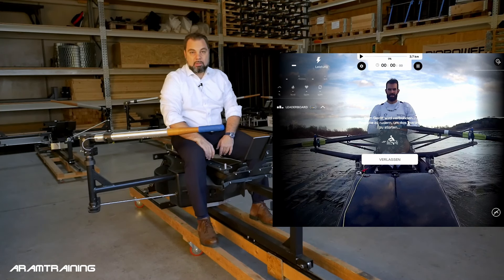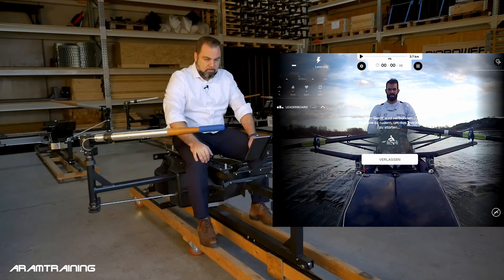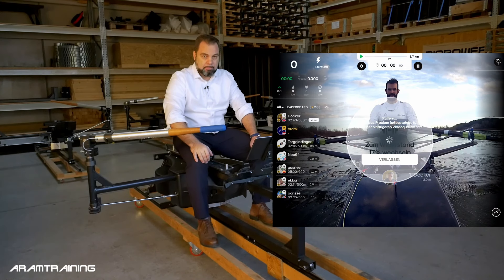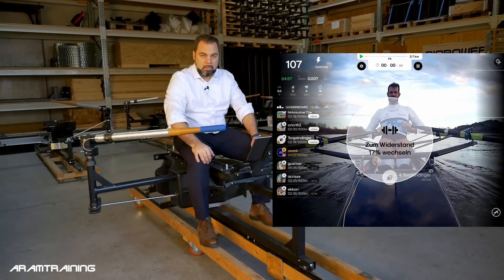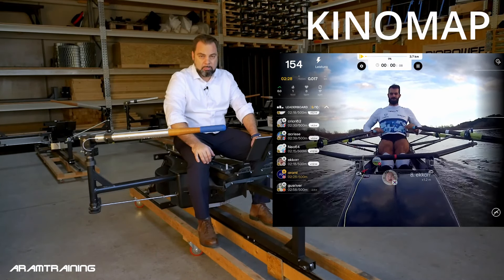Ladies and gentlemen, hello and a very warm welcome from the BuyRower workshop. Today's video is about virtual online training and virtual online racing from a rower's perspective. It's pretty big in cycling, and for rowing it has just started. One of the big competitors on the market is a French company called Kinomap.